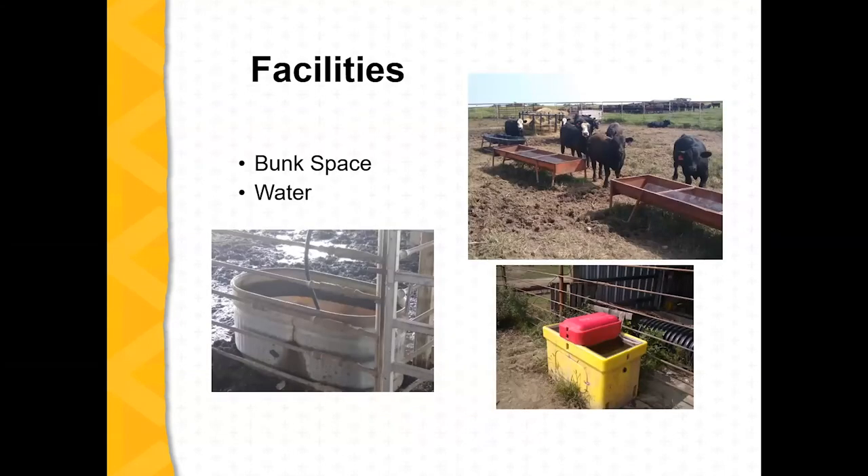When we think about facilities, bunk space is important. A lot of times we're going to wean a bunch of calves and feed them at a bunk, but we should be thinking about how much space we have. For weaned calves, because they're going to come and eat all at the same time, you want 18 inches — a foot and a half — per calf of bunk space.